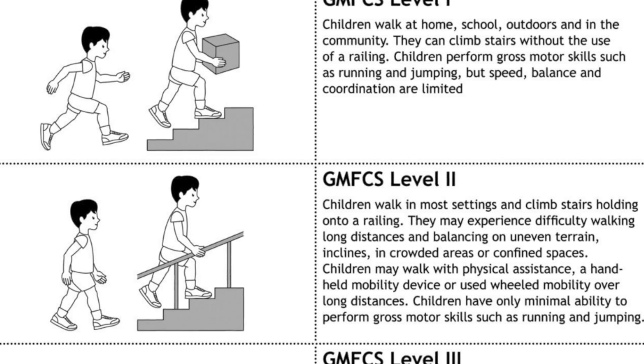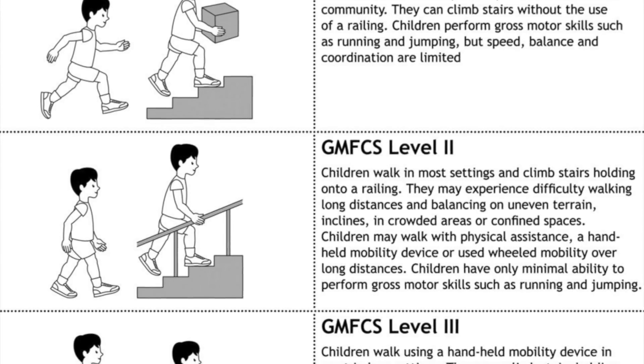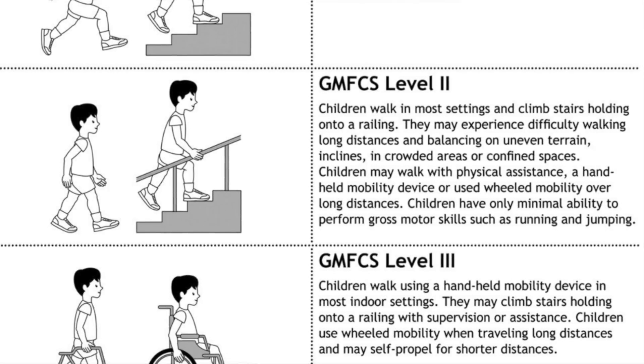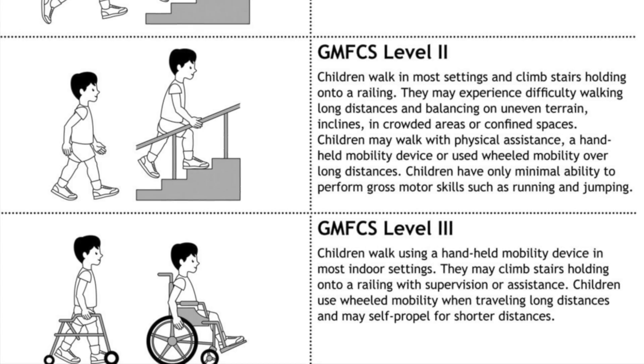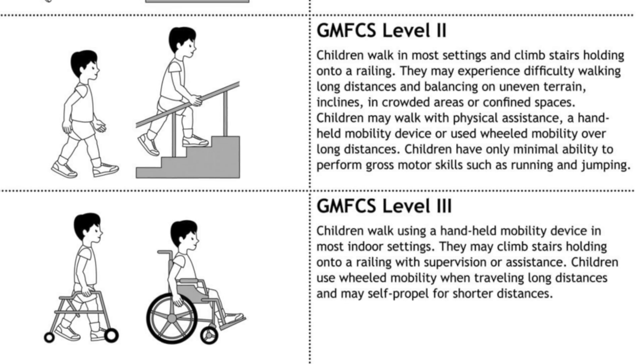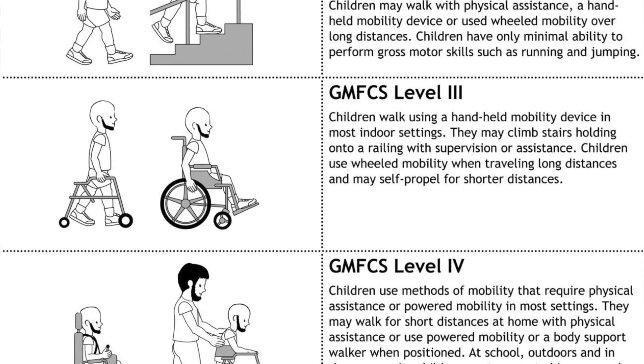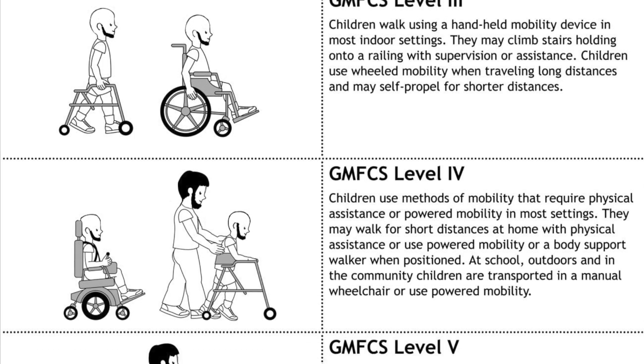Hello, this is a brief video on the GMFCS. For children with cerebral palsy, the GMFCS looks at movements such as sitting and walking. It is helpful because it provides families and clinicians with a clear description of a child's current motor function, and an idea of what equipment or mobility aids a child may need in the future, for example crutches, walking frames or wheelchairs.